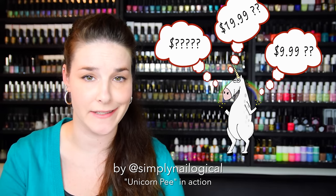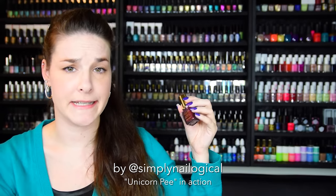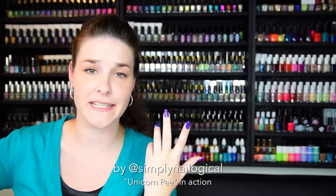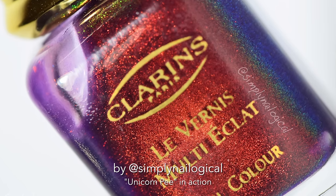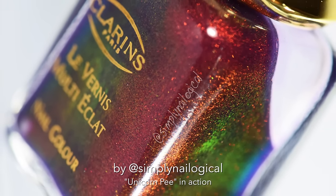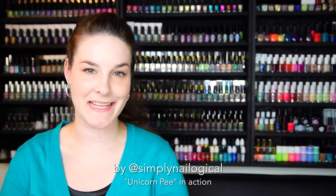Now that you've learned the history of unicorn pee — if you haven't, be sure to click on my face to learn, there will be a test — it's now time to take an in-depth look at the unicorn pee and what makes it so magical. Let's watch some unicorn pee in action.